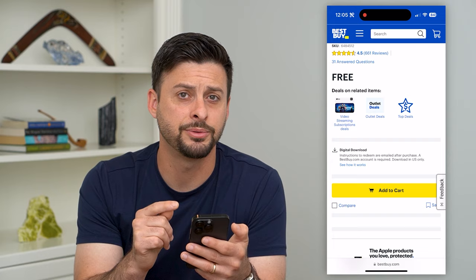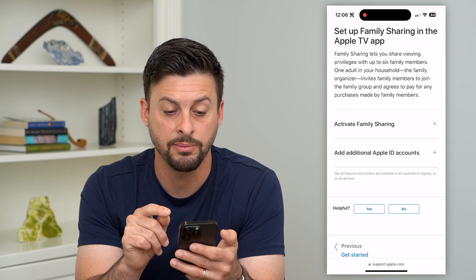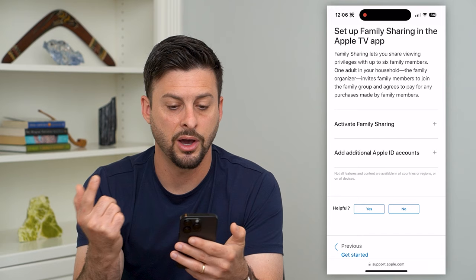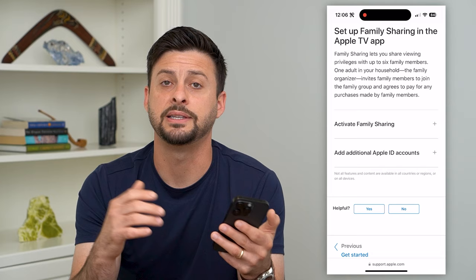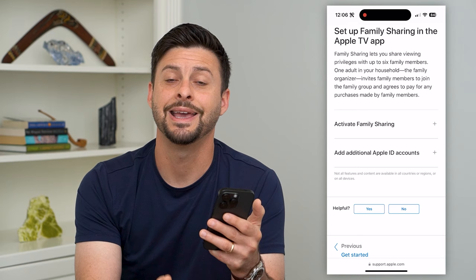The last option is one where you can get it free permanently: Apple TV Plus family sharing. You can set up family sharing, which lets you share viewing privileges with up to six family members. If you know anyone with Apple TV Plus, they can share that subscription with you by adding you to their family membership. The main account holder pays for the subscription each month, but you get full access to all the TV shows and movies. So look around — ask friends and family members — to see if anybody has a subscription, and you can piggyback off of theirs for free as long as they continue to pay.